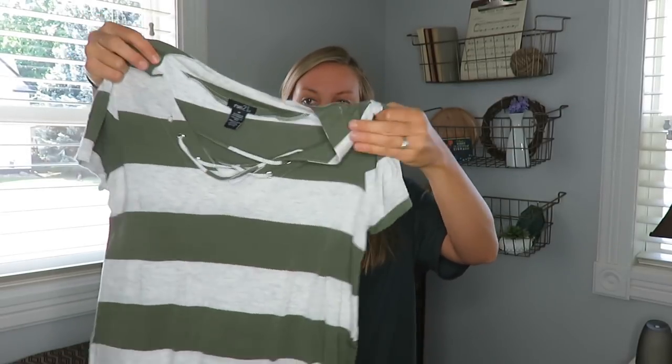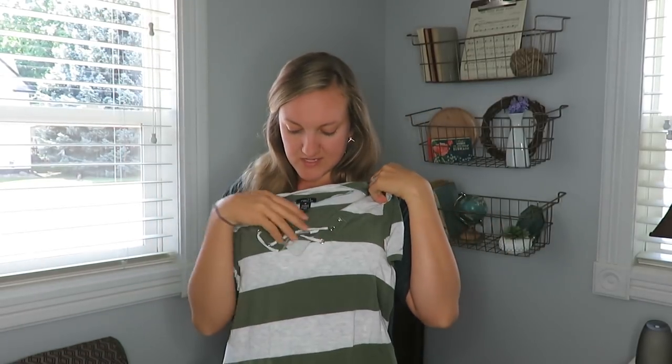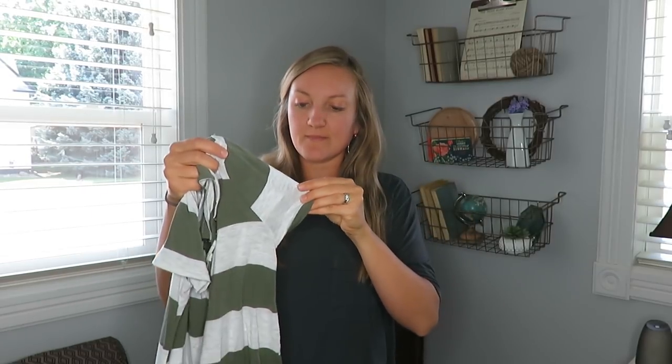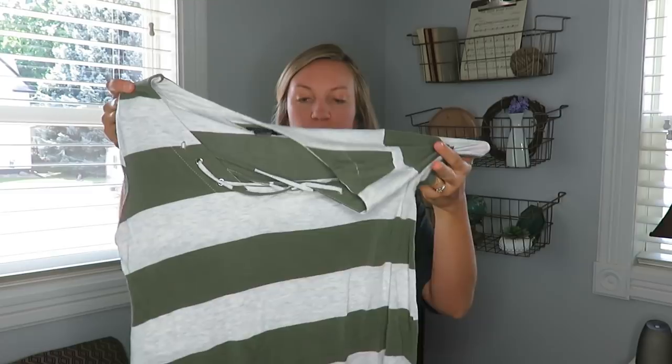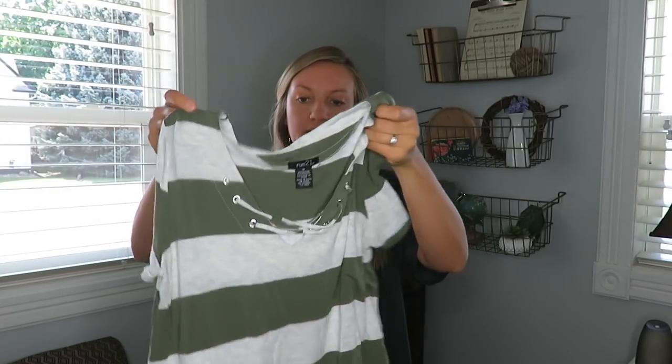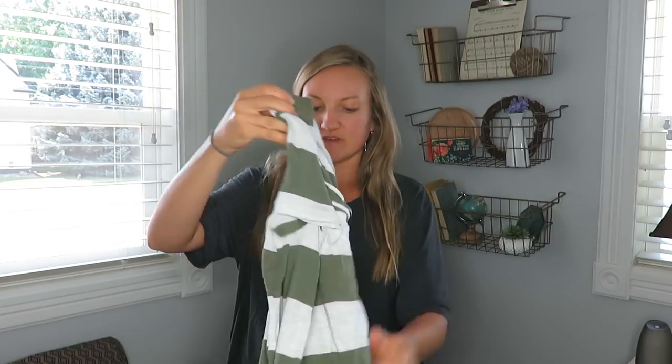The next shirt I got was also 50% off, from Rue 21. I was really debating on this, but I like how it gets longer in the back and it'll look good with a sweater over top. It has a tie in the front and will be good for casual Fridays. It's more of a fall shirt because of the green and gray color — I think that was $2.50 as well.